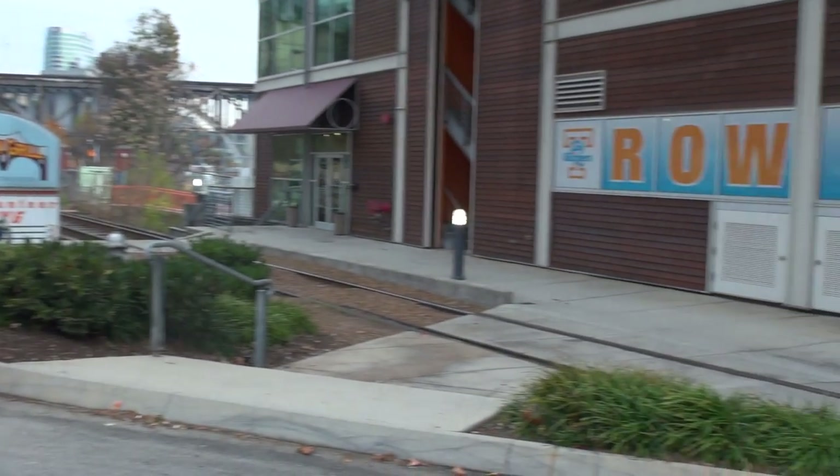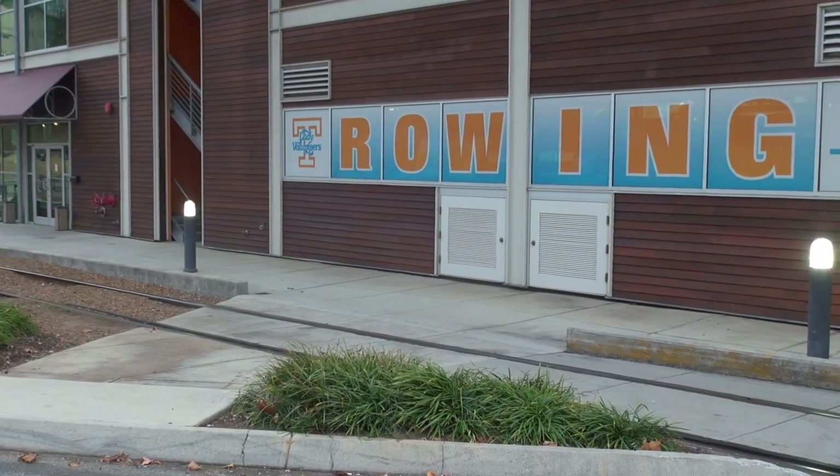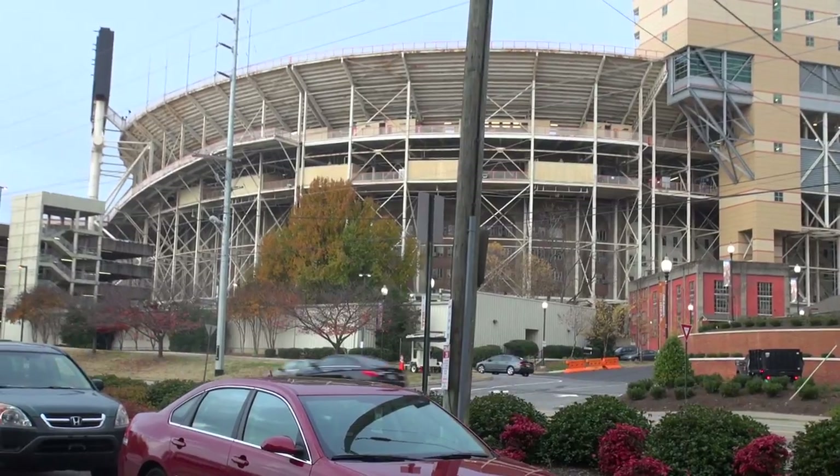So we're right outside the boathouse. This is the stairs up to our locker room and our ERG room. We are right on the edge of campus, and the stadium is right in front of me here.